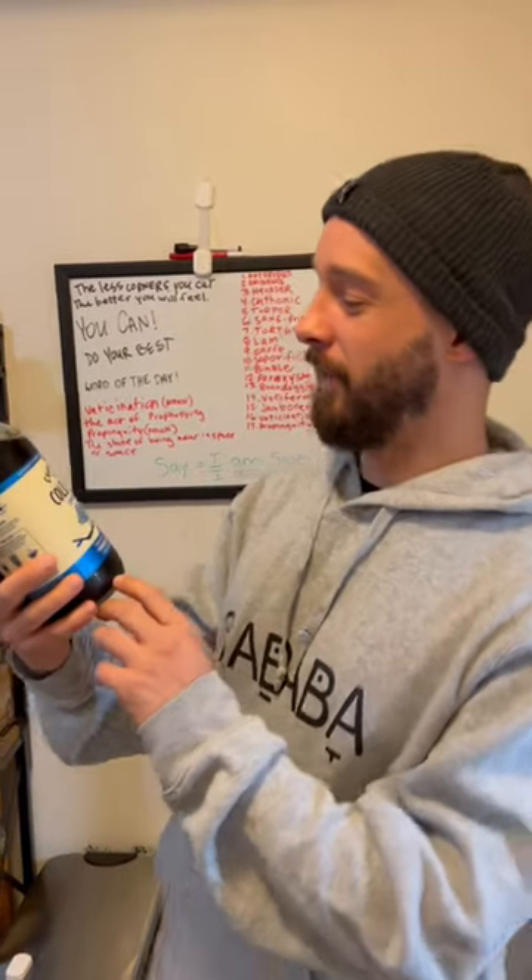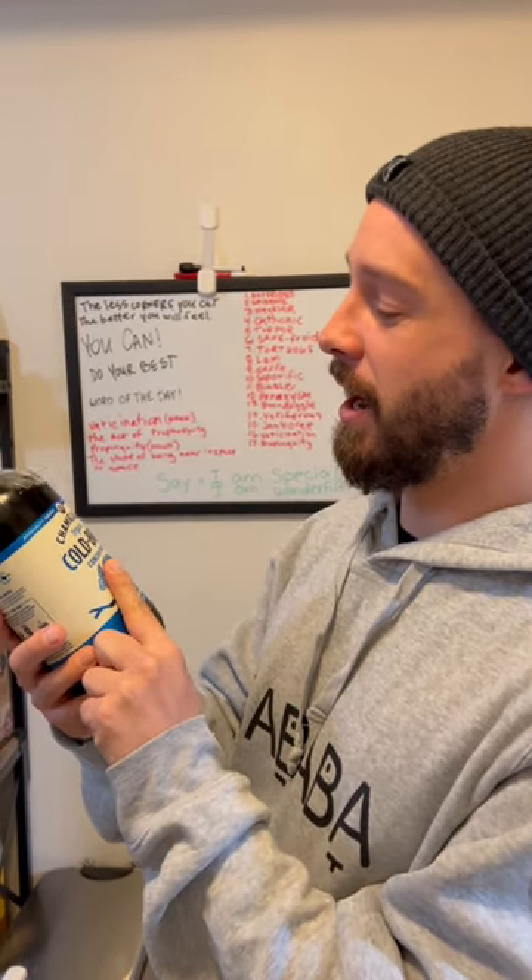Hi, I'm here with another coffee review. We have Chameleon Organic Cold Brew, specialty grade coffee beans. This is a vanilla flavor. I love reviewing coffee. It's one of my favorite things in the world. So let's see how it is.